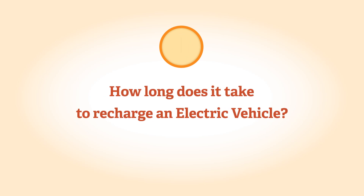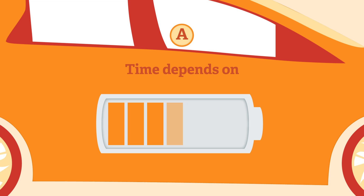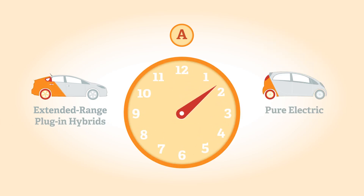The length of time it takes to charge an EV depends on the type of vehicle, how depleted the battery is, and the type of charge point used. Extended range electric vehicles and plug-in hybrids generally take less time to charge than pure electric cars, usually less than four hours.